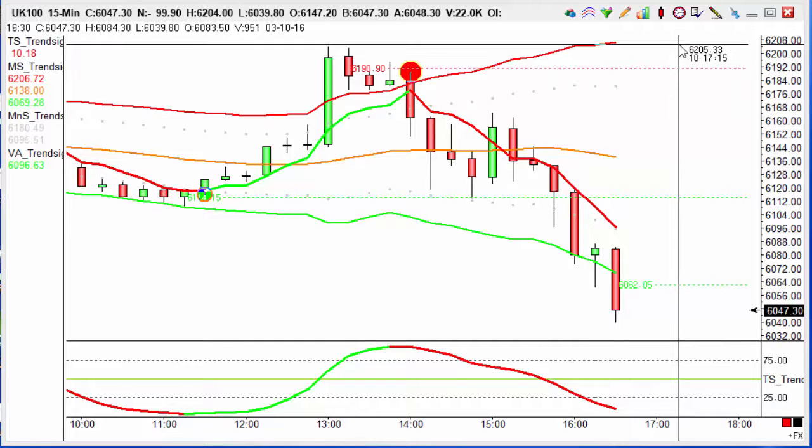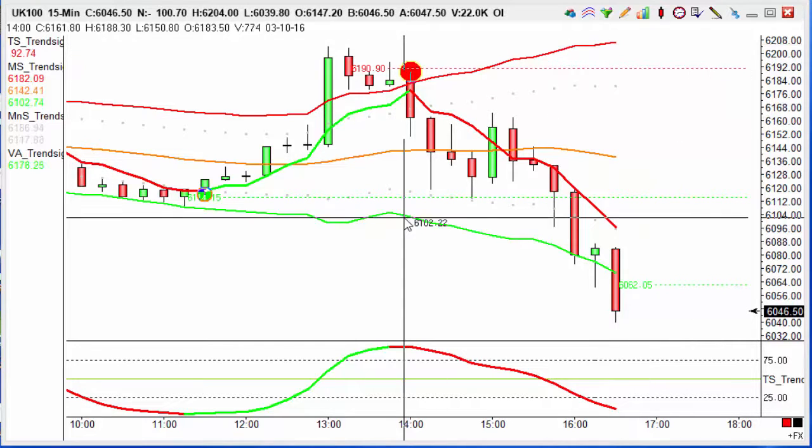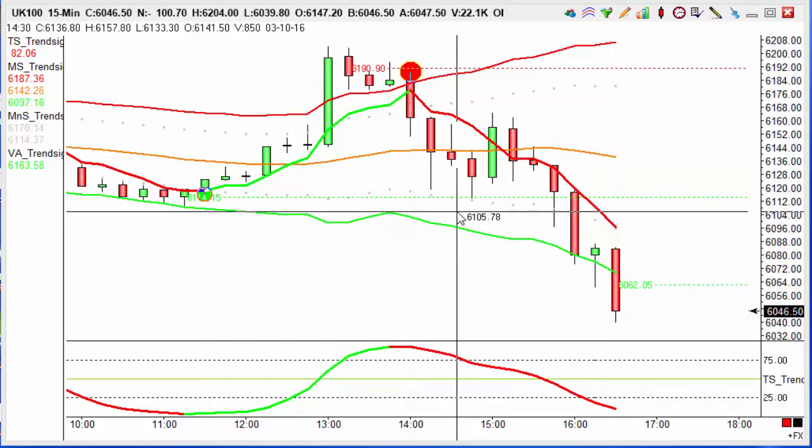We entered this trade at 6160 chasing 20 points, with a stop loss just above this wick. We hit target on this trade within 15 minutes for 20 points, and if you're trading that at a conservative £10 a point, that's £200 in your trading account to end your trading day.